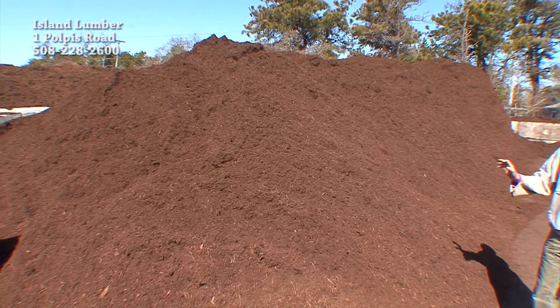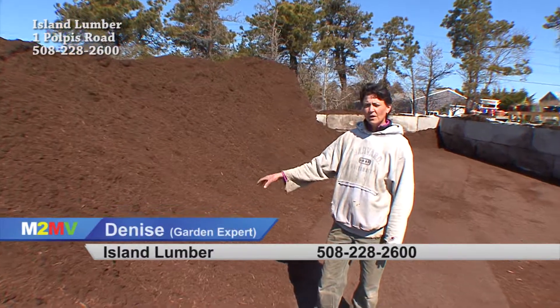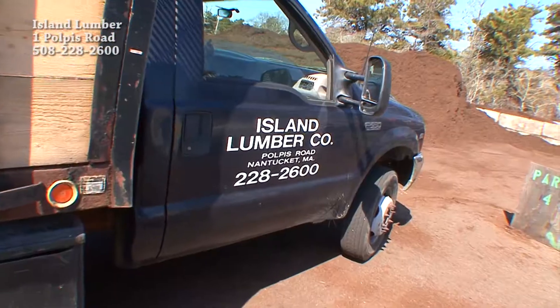We've got the light pine and the dark hardwood mulch here, available for free delivery no matter how large or small the order is — one yard, half a yard, a trash barrel — happy to deliver it.